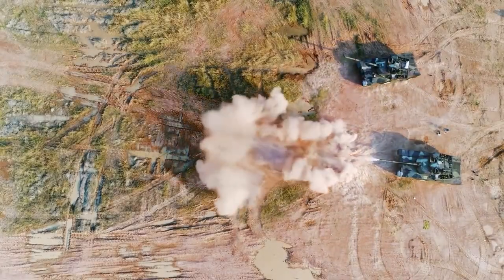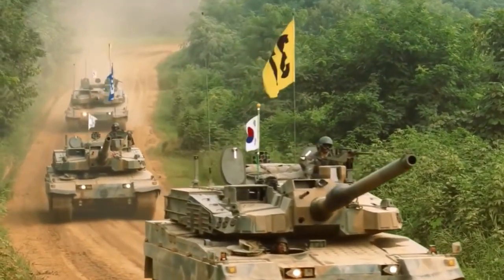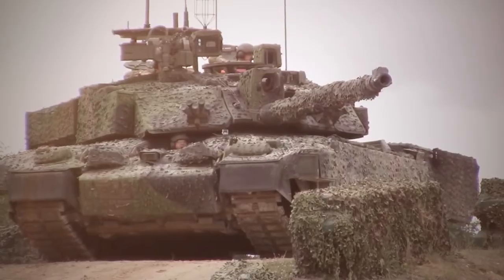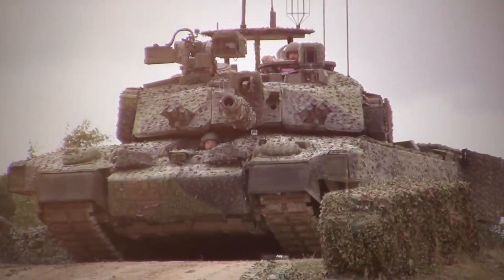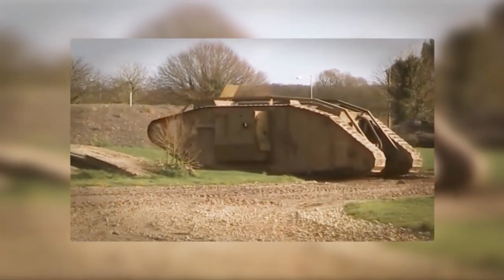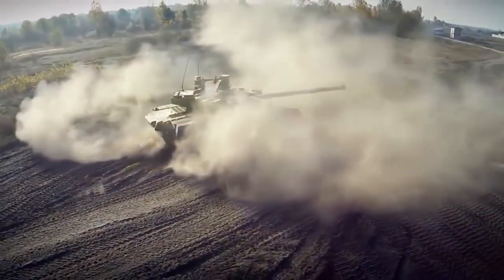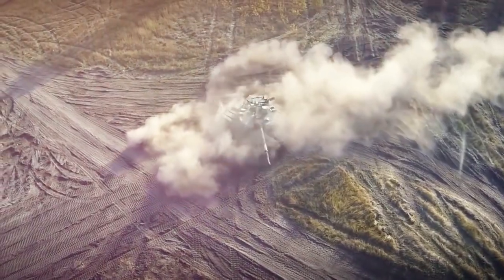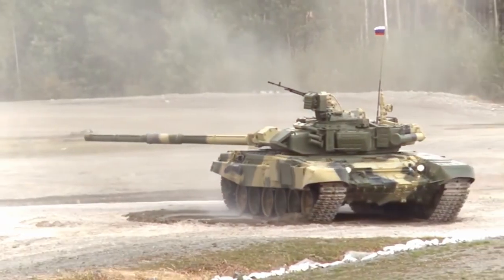Hello there. There are tanks in the armies of almost all countries of the world, and it seems that these formidable vehicles have always existed. But in fact, modern models have not even turned a century old. Gone are the well-armored but clumsy and slow heavy tanks; mobile but poorly protected representatives disappeared, and their best features united the main battlefield tanks of our time. However, different countries have different ideas about what a modern tank should look like.